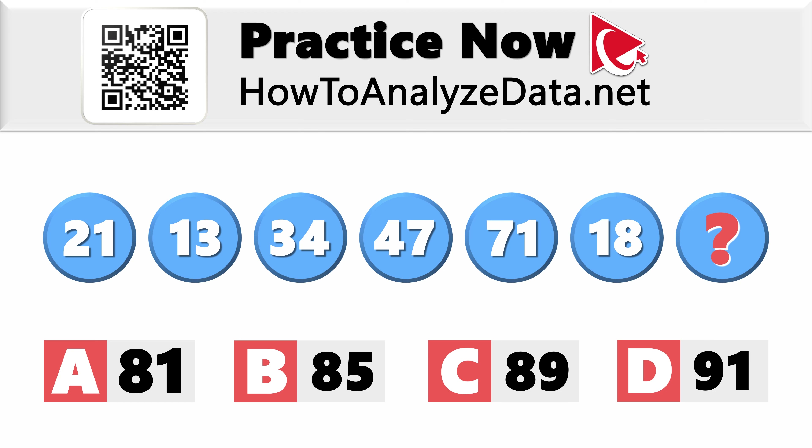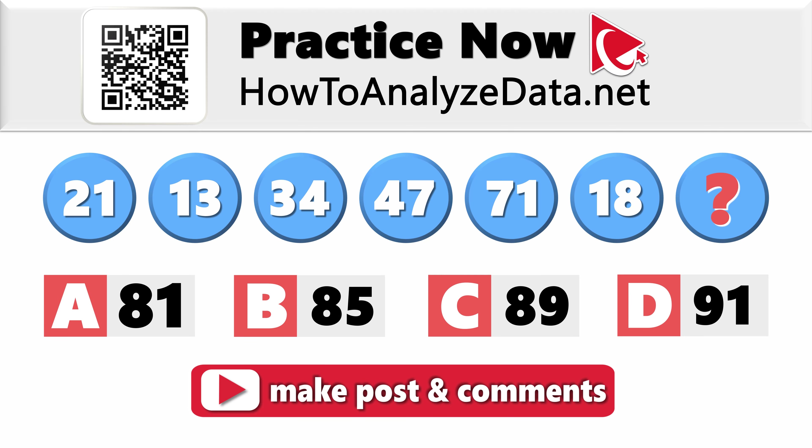With that in mind, let's navigate the complexities together so you can share your way of solving it. As usual, if you have a better way to unlock this mystery or have any tips on how to solve these types of challenges, please make sure to post them in the comments.